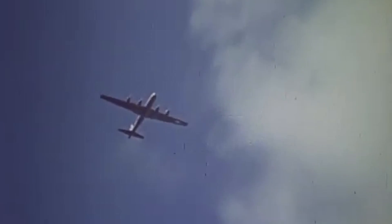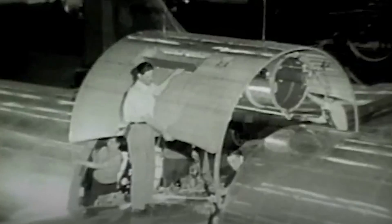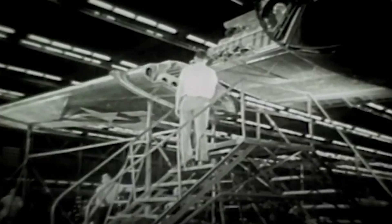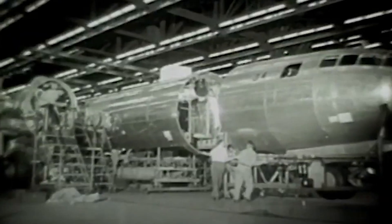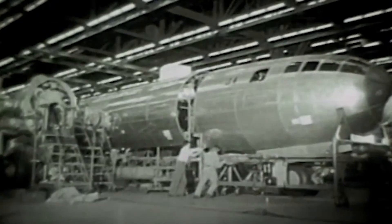Around the time that the first operational B-29 took to the skies, Boeing began considering a cargo aircraft using the aircraft's wings, tail, engines, and lower fuselage combined with an upper fuselage from another model. This double lobe-shaped idea was quite distinctive from other Boeing aircraft, and the US Army Air Force was impressed with the company's innovative proposals and ordered three prototypes.